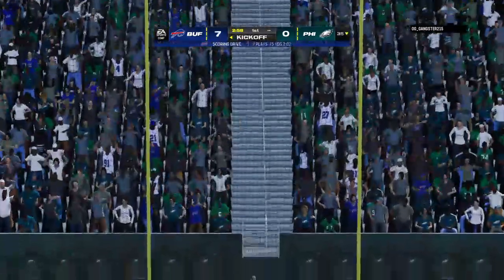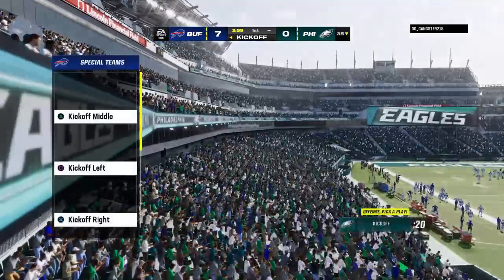An extra point by Bass — up and good. And it's now a 7-0 game.